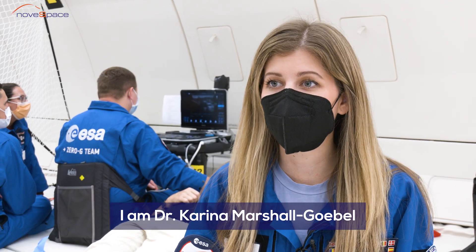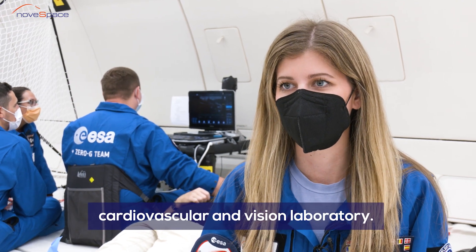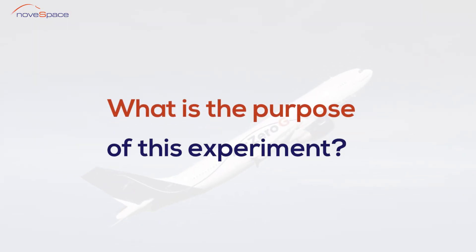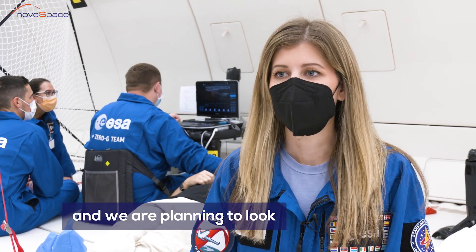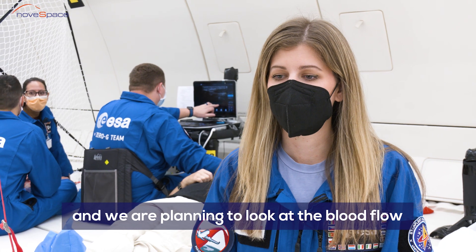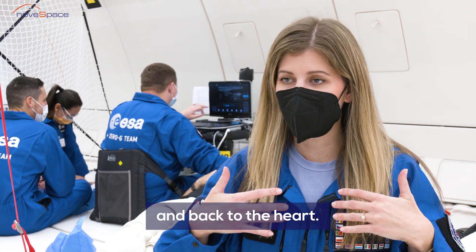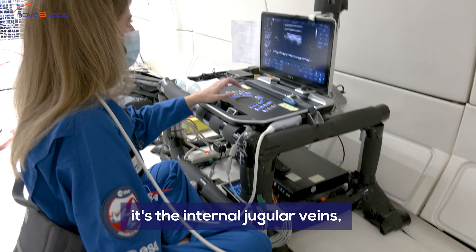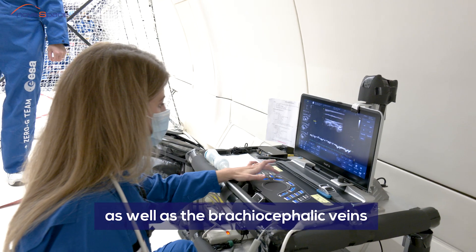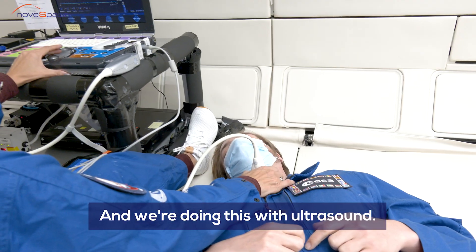I am Dr. Karina Marshall-Gobel. I'm here with KVR from the NASA Johnson Space Center Cardiovascular and Vision Laboratory. I'm the principal investigator of this study and we are planning to look at the blood flow that is flowing out of the head and back to the heart. We're looking at the main veins that drain that blood — the internal jugular veins as well as the brachiocephalic veins — which bring the blood back to the heart. And we're doing this with ultrasound.